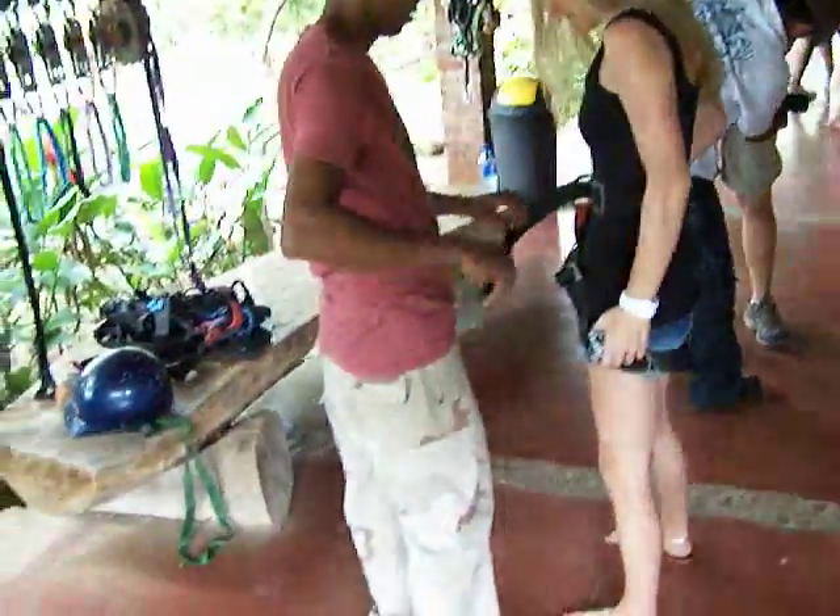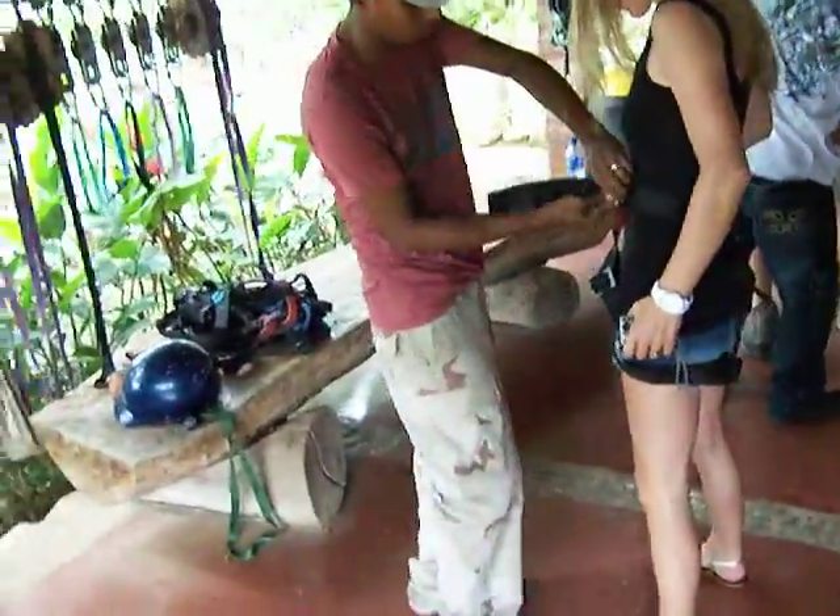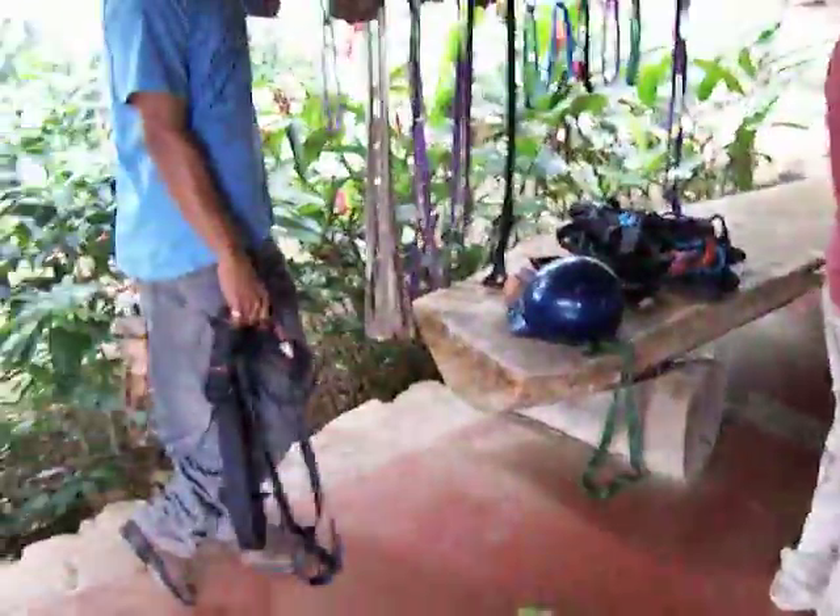Of course, if you do an alternative spring break trip with Inertia Tours, our parent company, we can set you up with a zipline course too.